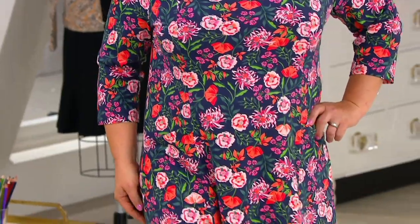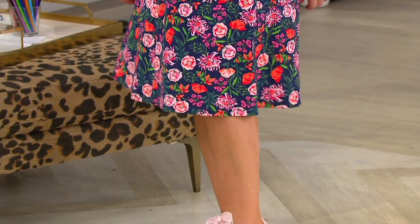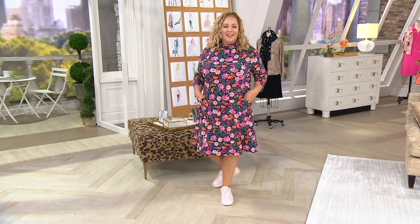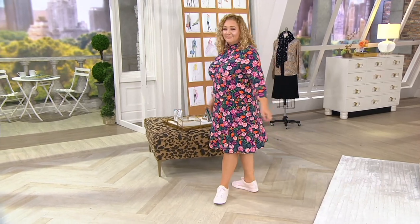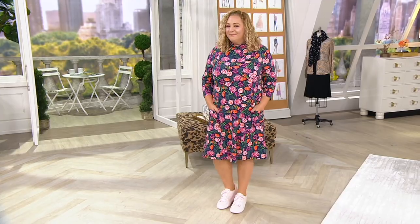Cut to next week when you get this delivered — it's going to be so great. And then cut to the middle of winter when it's kind of frosty out and you have this little dress on with some leggings and a boot and maybe a cardigan sweater over it. How lovely is that going to be?